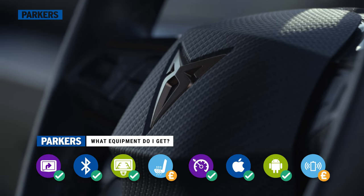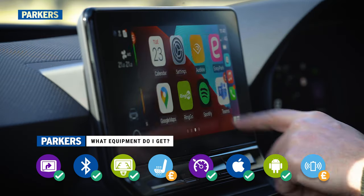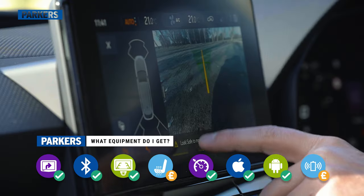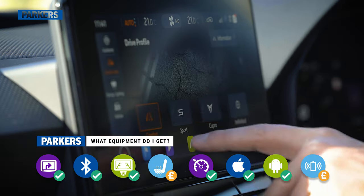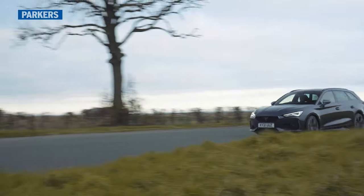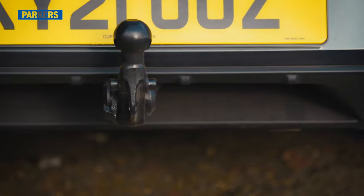Standard equipment on the Cupra Leon Estate is pretty extensive and includes the touchscreen and digital dash, Apple CarPlay and Android Auto, a rear-view camera, ambient lighting, and four switchable driving modes. This particular car comes with the optional magnetic grey paint and towbar pre-installation with a built-in hook.